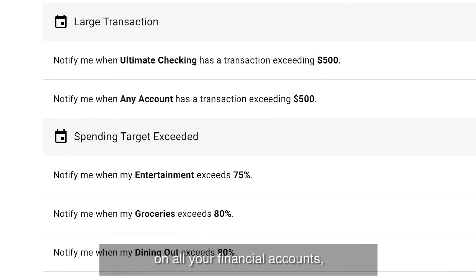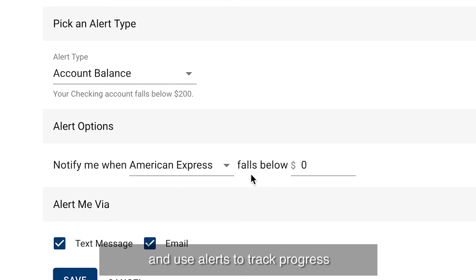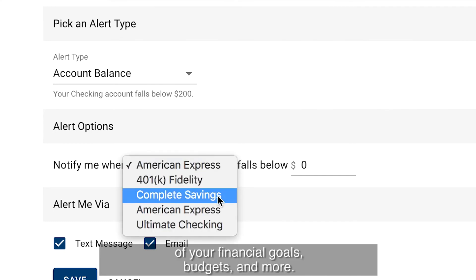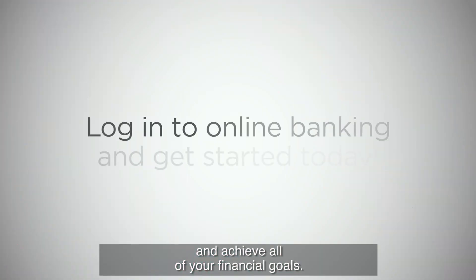Always on the go, use the alerts feature for extra security and fraud prevention on all your financial accounts, even accounts from other institutions. Be alerted on your account balances and posted transactions, and use alerts to track progress of your financial goals, budgets, and more. With these simple tools, you can truly get a handle on your money and achieve all of your financial goals.